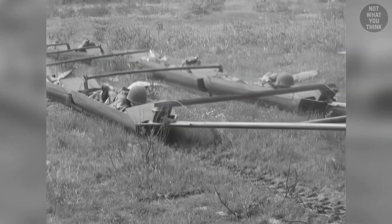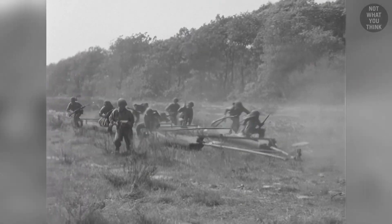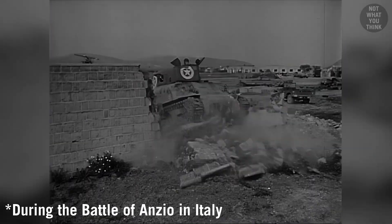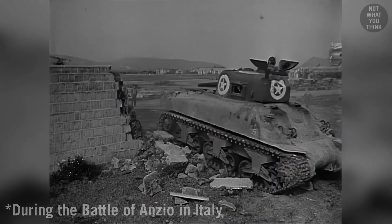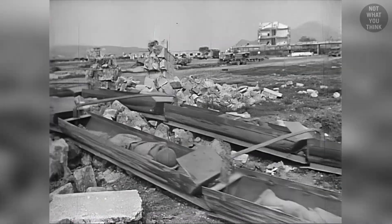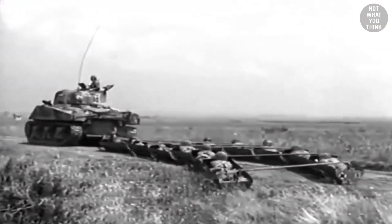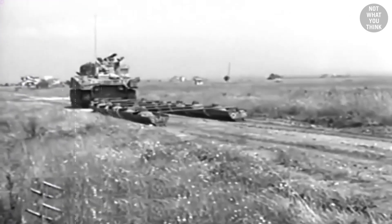One soldier in the front could simply pull a release wire, which would detach the sled from the tank, allowing soldiers to remain hidden until they ambushed the enemy. Even though all 360 sleds produced saw battle in 1944, there were some problems. Rough terrain and ditches made the ride impossible, and failure of the release mechanism in some instances made the battle sleds unreliable. These issues and the introduction of armored personnel carriers forced the battle sleds to slide into history books.